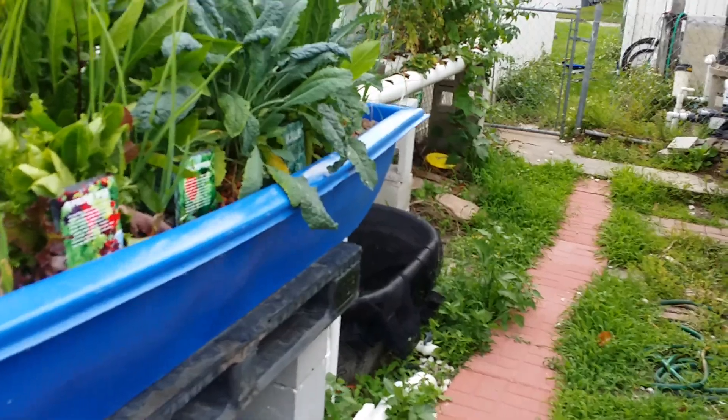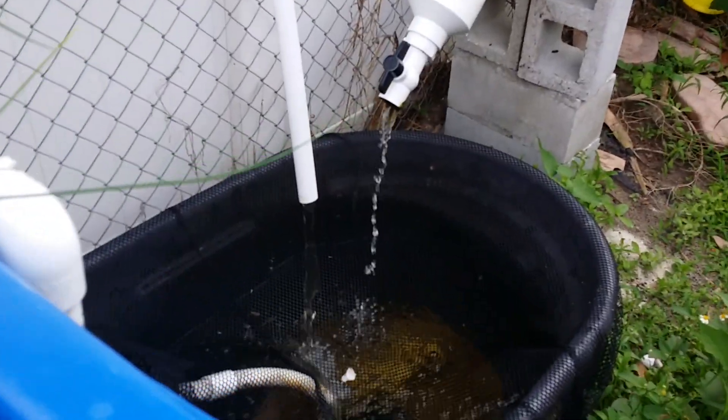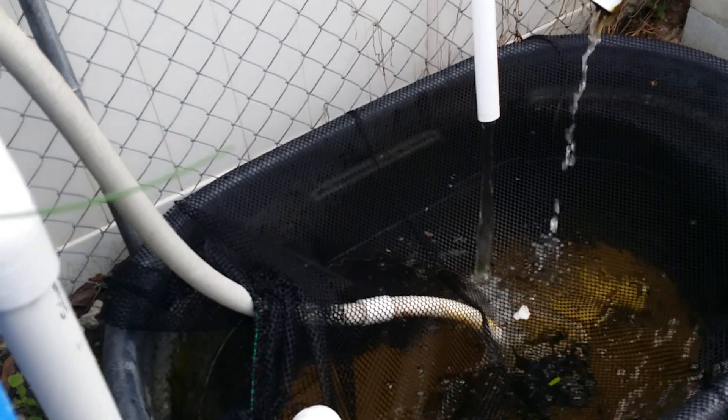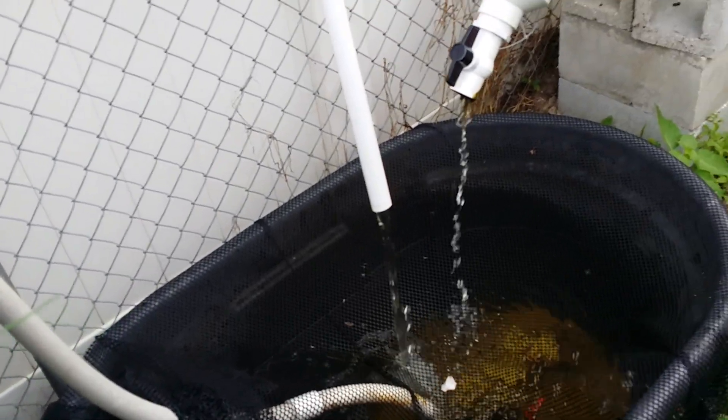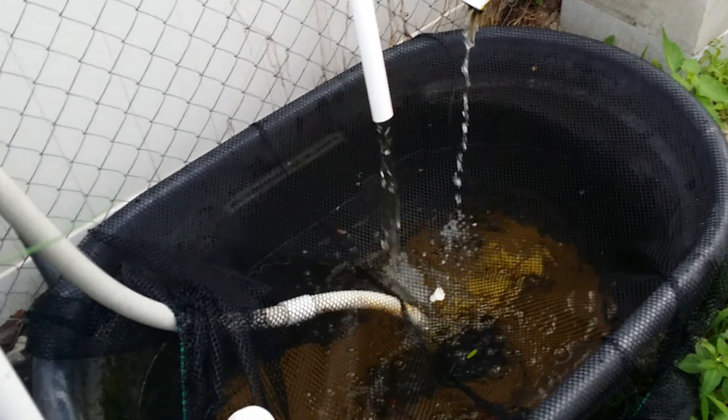The fish tank is doing fine over here. I accidentally drained the water once by accident, but we didn't lose any fish — didn't even lose the fish that's in here.